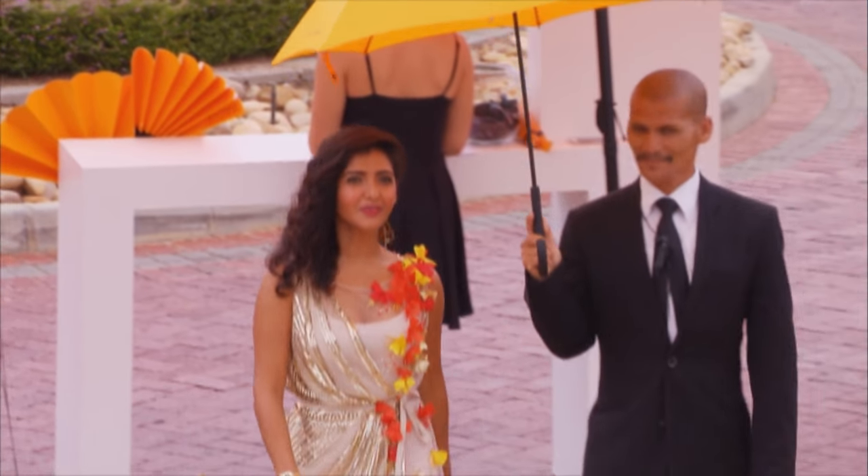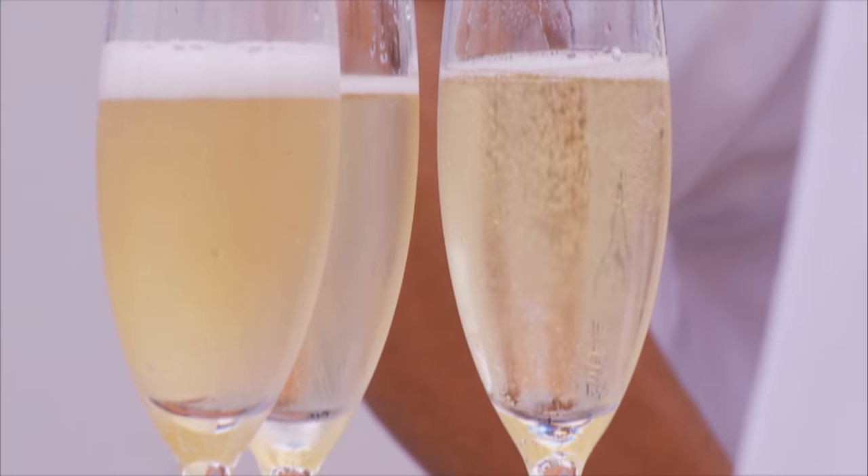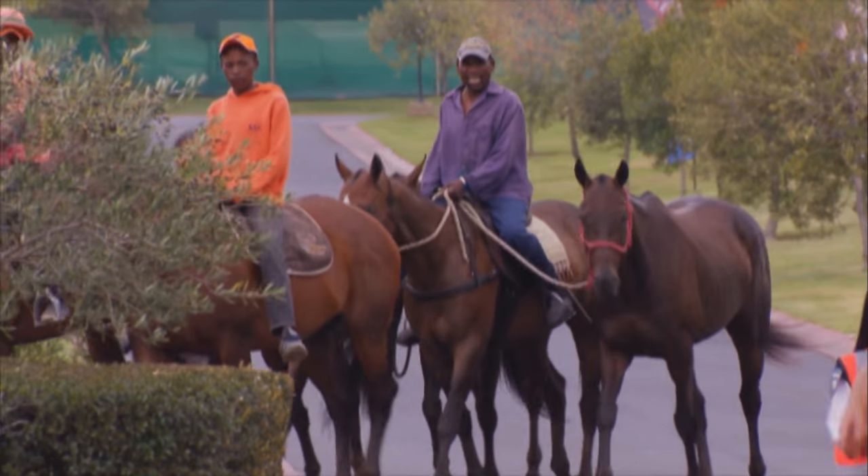While corks were eased discreetly from bottlenecks to keep as much fizz as possible in the contents, and the ponies were being led to the stables, Karishma chatted to one of the co-founders of the event, Anina Malherblan.